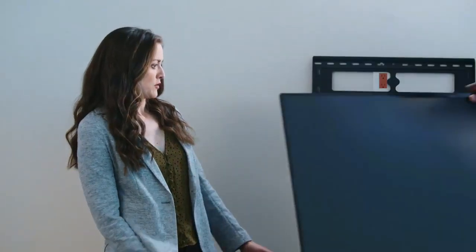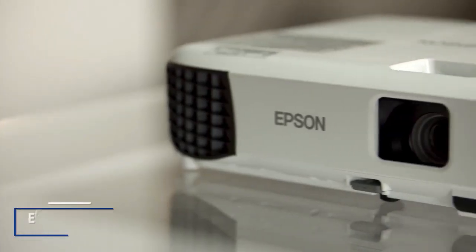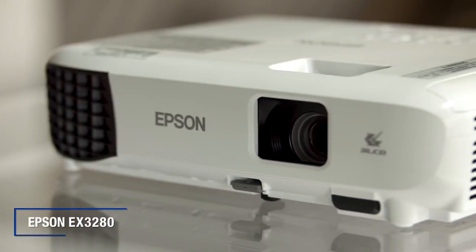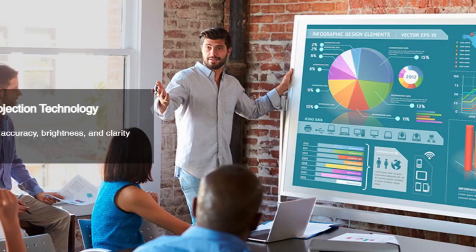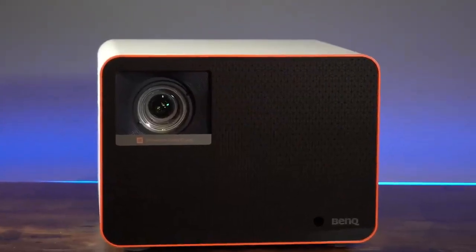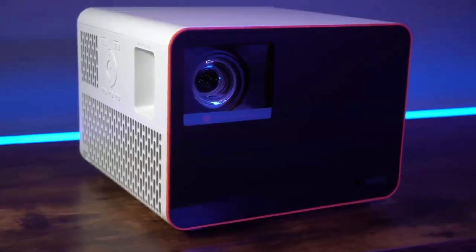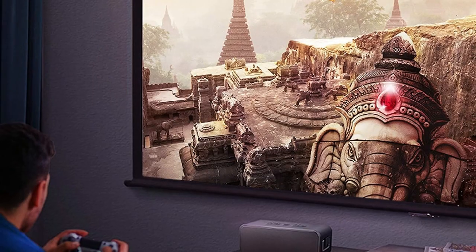So there you have it — our top 3 picks for the best projectors of 2023. We hope that this information was helpful in guiding you towards the perfect projector for your needs. Remember to consider factors such as resolution, brightness, contrast ratio, and connectivity options when making your decision. If you found this video informative and useful, please hit the subscribe button on our channel.